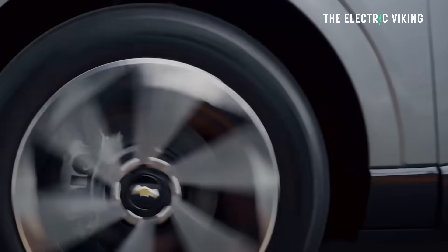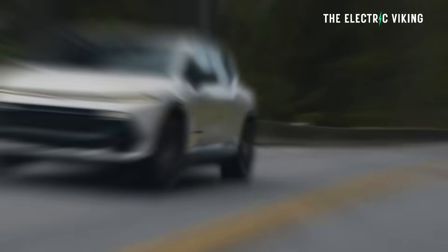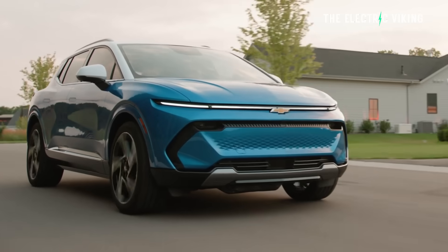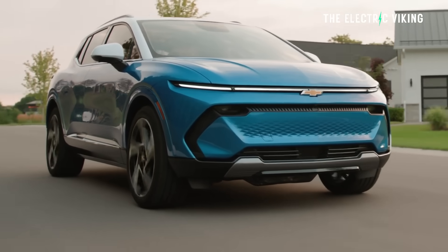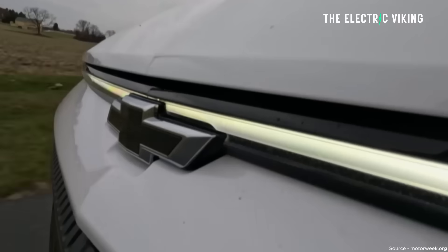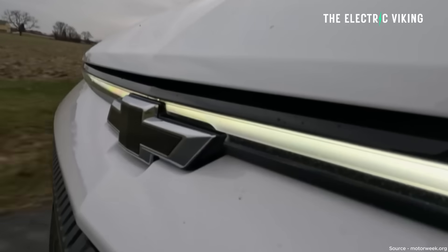However, it turns out a lot of Chevy Equinox owners are not getting battery degradation. In fact, for some weird reason, their cars are actually getting better — as in the range is increasing. How the hell is this happening? I think I have an explanation.